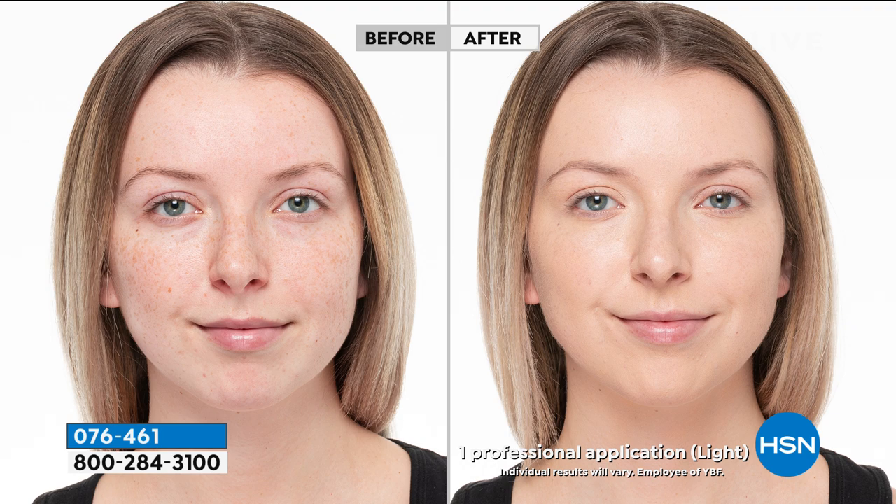Looking at the light shade — beautiful in the before, but in the after, just more refined, more finished, more complete. Fresh, glowing. We don't want it heavy or mask-like.